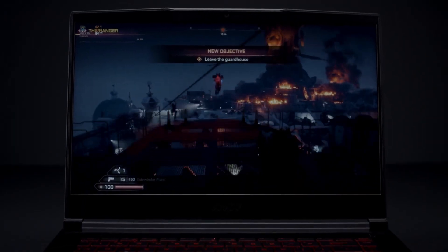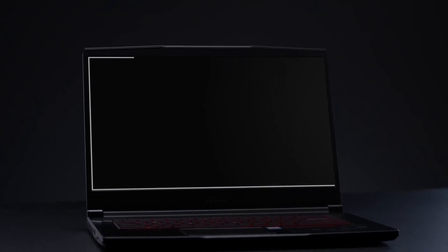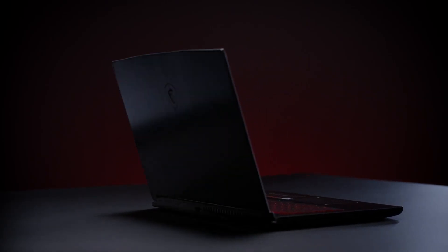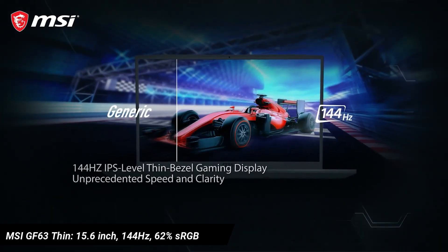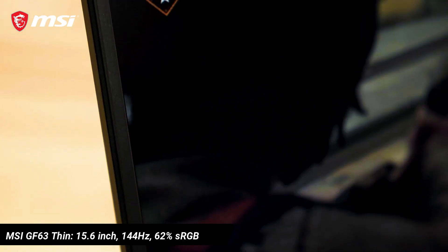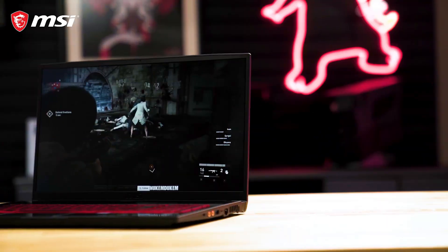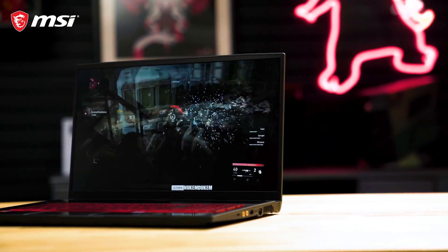Starting with the display comparison, the 15.6-inch screen in the MSI GF63 Thin seems to be the most favorable option for gamers, as it offers a 144Hz refresh rate screen combined with 62% sRGB coverage, but with a downside of a dimmer screen with peak brightness only around 250 nits.